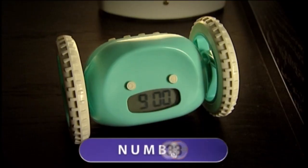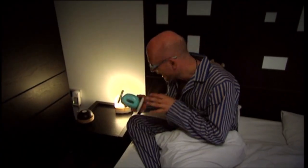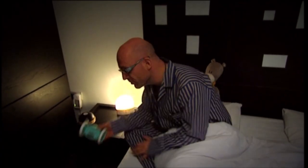Alarm clock number three is this little chap. He's called Clocky, and it might not look like much, but believe me, he's going to give you the run around. When he goes off in the morning, he spools up those wheels, jumps off the table, and finds a place to hide anywhere in the room — it could be under the bed, under your cupboard, lord only knows where.